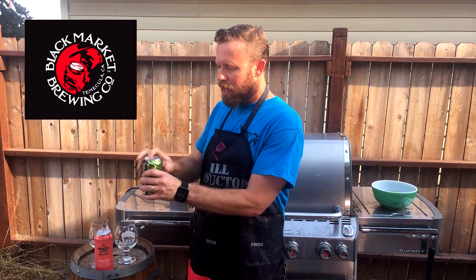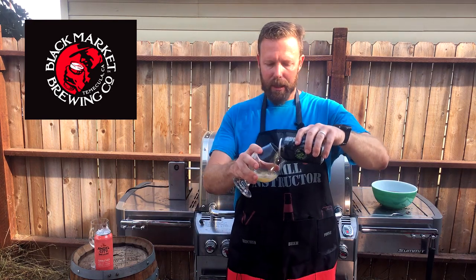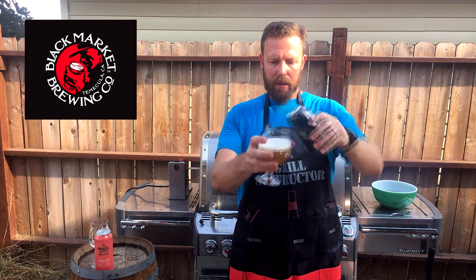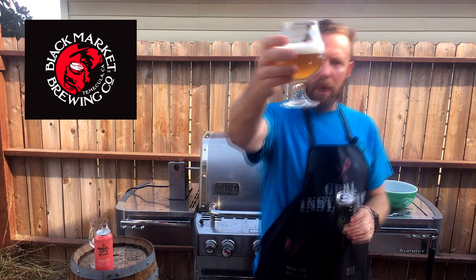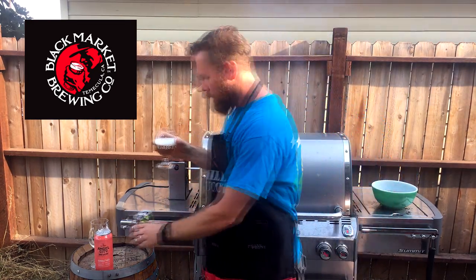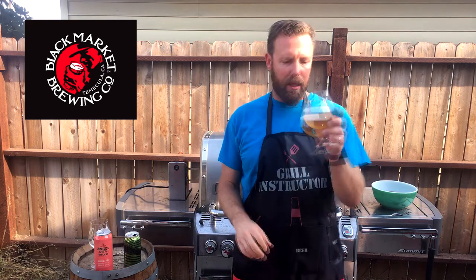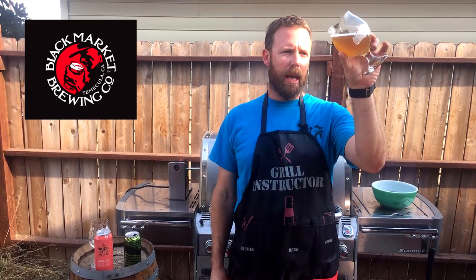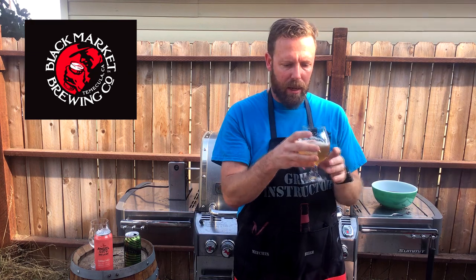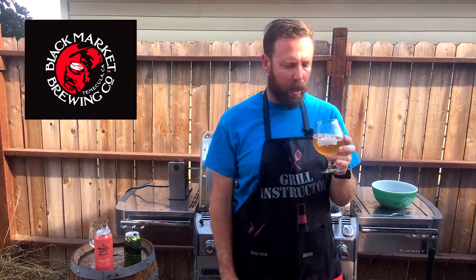Let's crack this one open and see what we're dealing with. Looking at this beer right up front, it's got a nice golden color to it. I wouldn't expect the cucumber to really lend much color to the beer, so that's pretty nice. It's got a little bit of cloudiness to it — I can't quite see through the glass. It's got a small white head that dissipates pretty quickly.